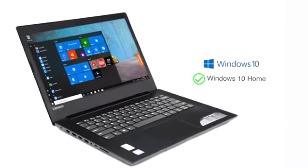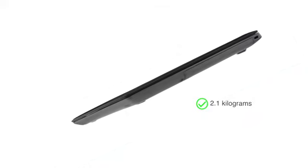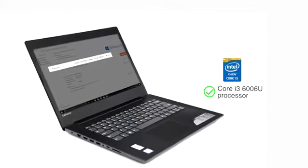This Lenovo IdeaPad notebook with pre-installed Windows 10 is lightweight and has a sleek design, making it ideal for people on the go. With an agile Intel Core i3 processor, it is designed to simplify productivity for your everyday work.